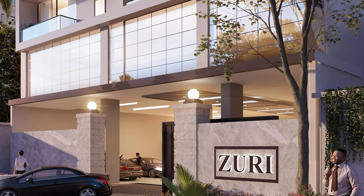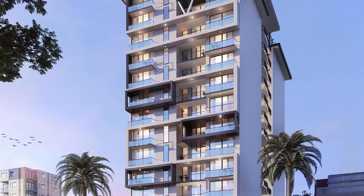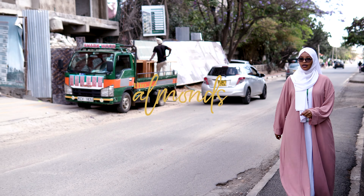Hi beautiful people, my name is Fardis Abdullahi. I am the sales manager at Bari Homes. Today we are going to be highlighting property of the week. Stick around and learn more about it.